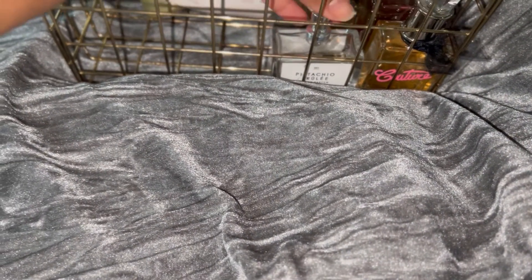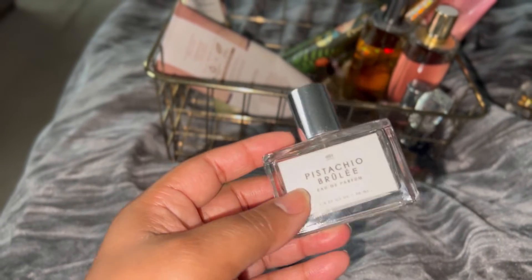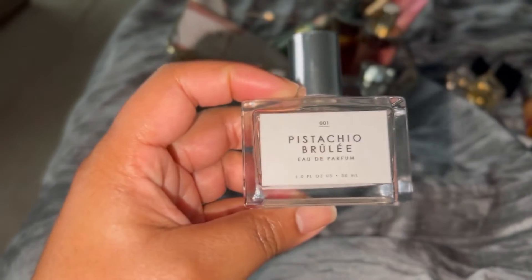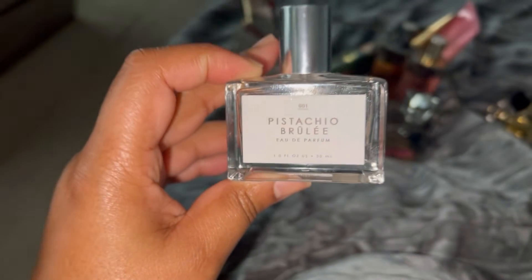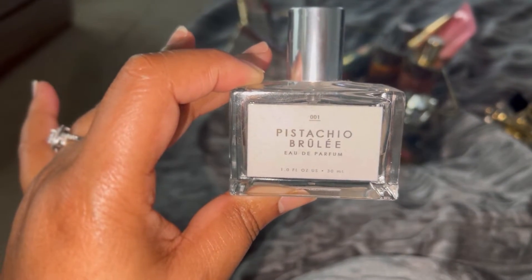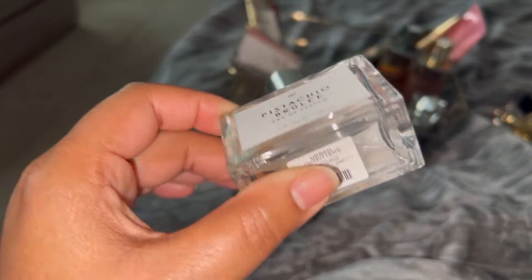Next up we have Pistachio Brulee. This literally has just a few drops left — you can kind of tell. I just want to get rid of it. This is something I bought probably from Marshalls or TJ Maxx. I like it, but it's not a love. I was wearing it a lot for bed when I first got it. I'm going to use this up probably as a room spray, at night after a shower, or maybe even put it in my diffuser — that's a sure way of getting rid of this stuff quickly. I will not buy it again though.